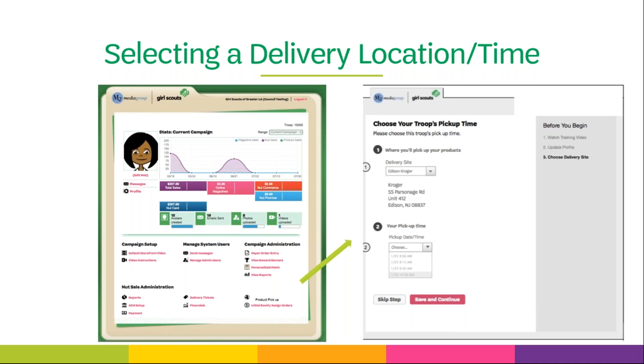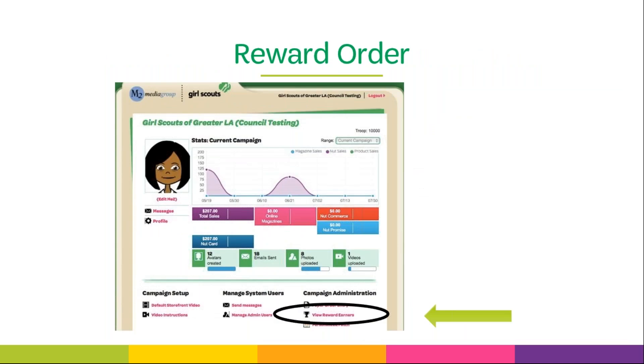If applicable for your troop or service unit, you will need to choose a pickup location and time — click product pickup in M2, then select your desired delivery site and time, and click save and continue. Caregivers who set up an M2 account will be prompted to make their reward choices at the 55 and 100 item levels. However, if caregivers do not do this, you have the capability of making these choices — simply log into M2, click view reward earners, and any girls with a triangle with an exclamation mark means a choice is missing. Click on the girl's name and make the selection.